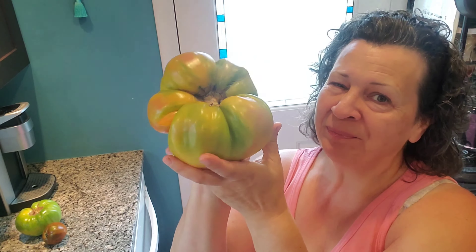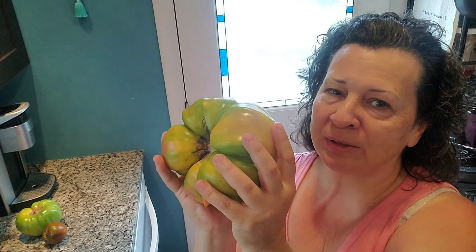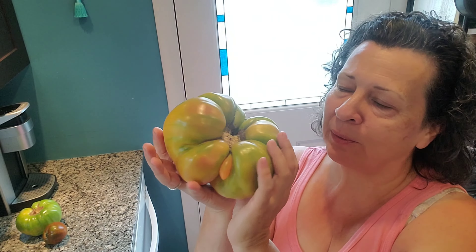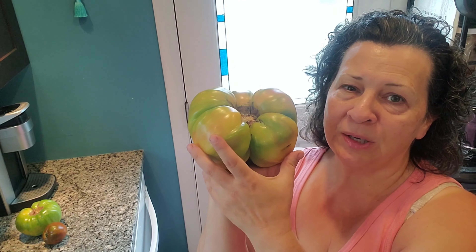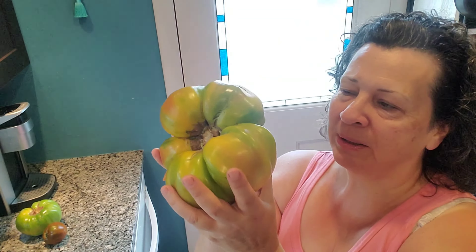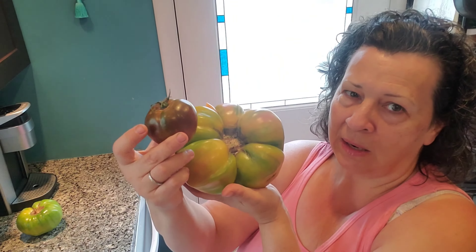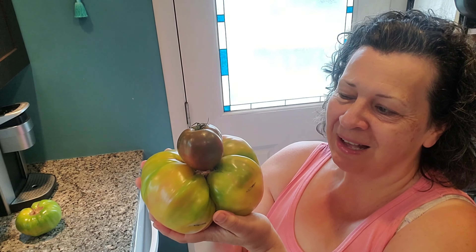Can you believe that? This isn't even my biggest tomato. I had a bigger one, but when I pulled it off half of it was right and half of it wasn't quite, and it wasn't usable, so I ended up throwing it away. But this is a big tomato and I'll put the picture of me weighing it right up there so you guys can see how big this really is. And keep in mind, this is a normal size tomato.